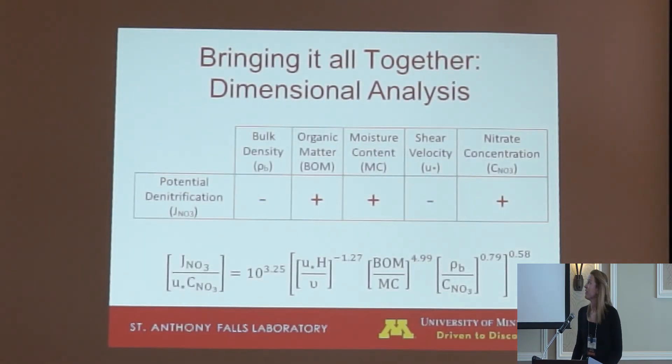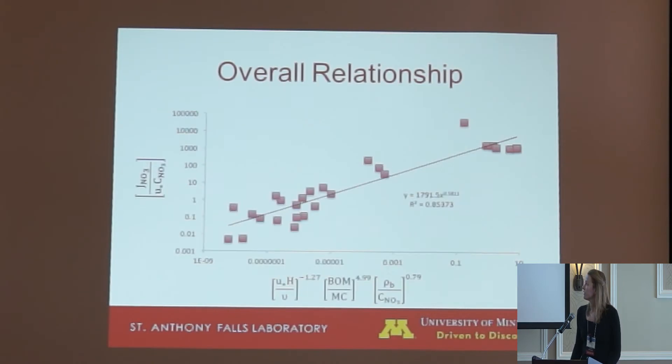Bringing this all together, denitrification is a complex process controlled by many variables. This table represents the trends we've seen: increasing denitrification rates corresponded to decreases in bulk density, increases in organic matter, increases in moisture content, decreases in shear velocity, and increased nitrate concentrations. The goal of this project was to find an overall equation relating all of these trends using dimensional analysis to find one overall relationship. With this, you could create a model using easily measurable field conditions to extrapolate a potential rate. This graph shows our best-fitting trend line; these currently represent only the channel samples, and we're working on a correlation for bank samples as well.